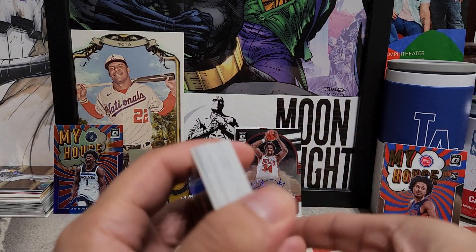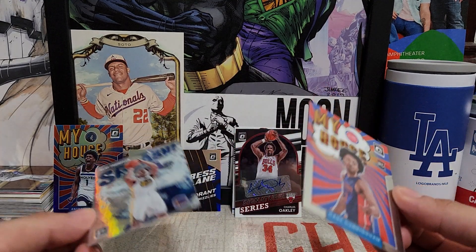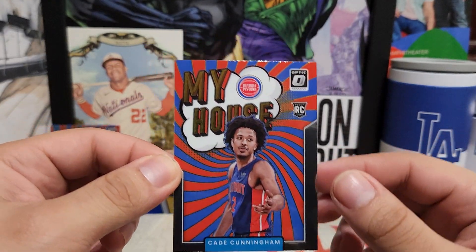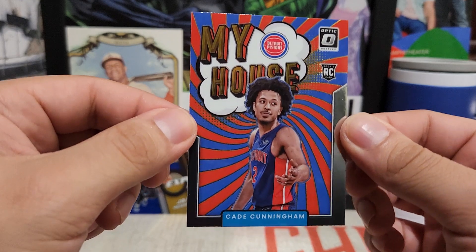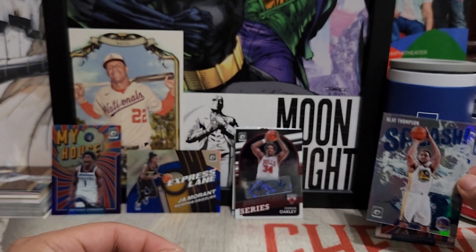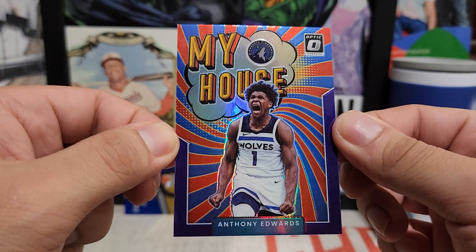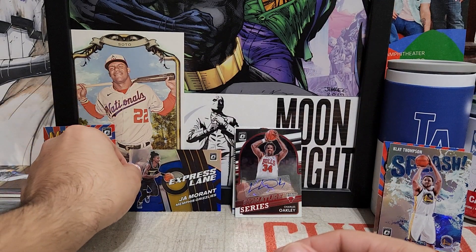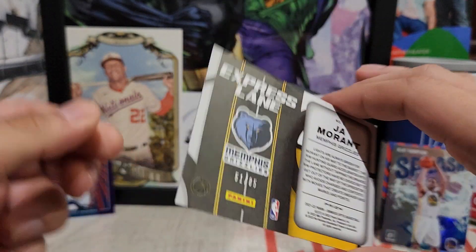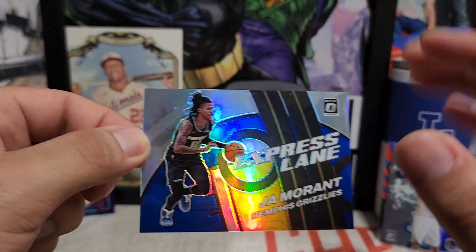Overall a success in my books — anytime you pull an autograph. Quick little recap: more of a Cade Cunningham box. In terms of rookies, we did get Scotty Barnes and Josh Giddey. Got this nice My House insert of Cade Cunningham, a prism Splash of Klay Thompson, and a nice purple parallel My House of Anthony Edwards. The highlight is this numbered Express Lane Ja Morant, numbered out of 85 — always nice to get a numbered card of Ja Morant, one of the top players in the league.